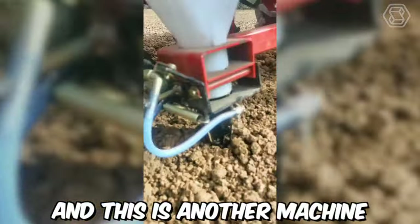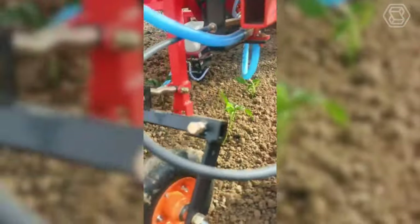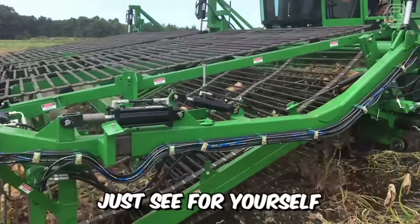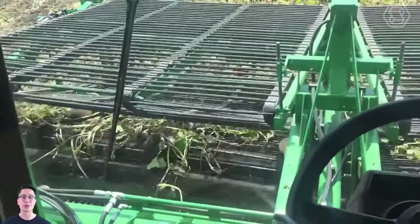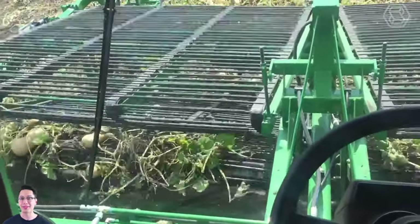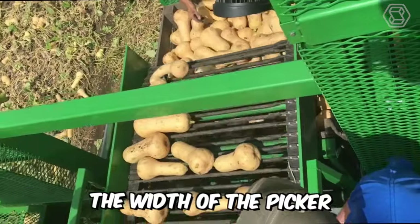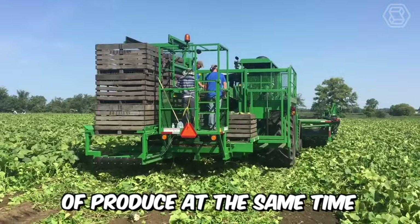This is another machine for quickly planting seedlings. Just see for yourself how the squash harvester from Vogel works. The machine is mainly used for harvesting acorns, nuts, buttercups, and Hubbard pumpkins. The width of the picker is impressive, and it can harvest eight 70-centimeter rows of produce at the same time.